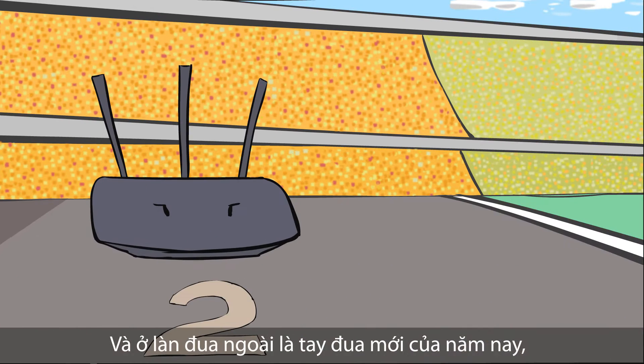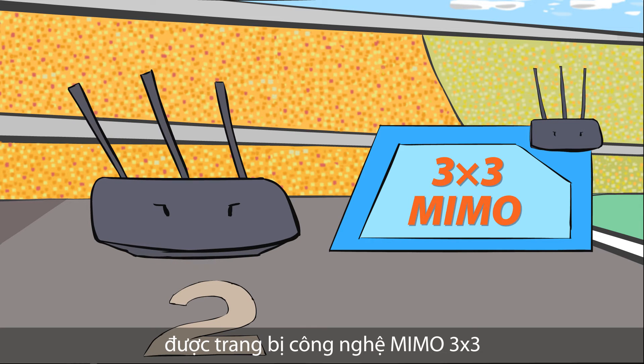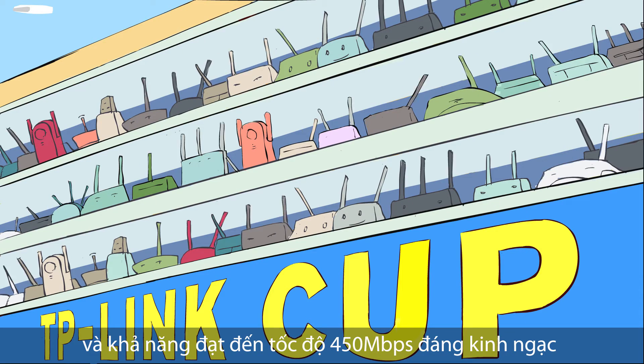In the outside lane is this year's newcomer, the N450. He looks pretty confident due to his processor, which is equipped with 3x3 MIMO Technology and has the power to propel him to astounding speeds of up to 450 megabits per second.